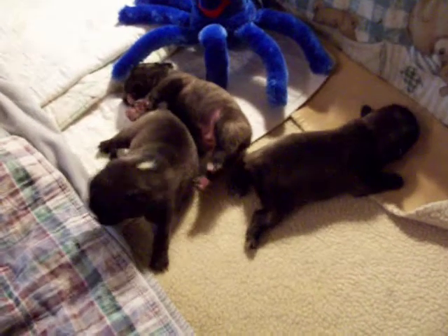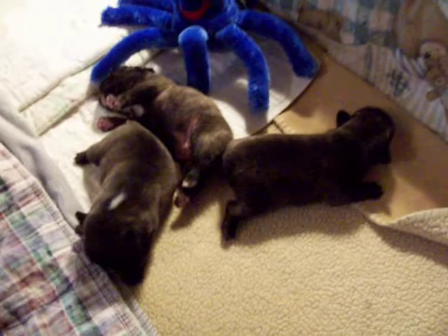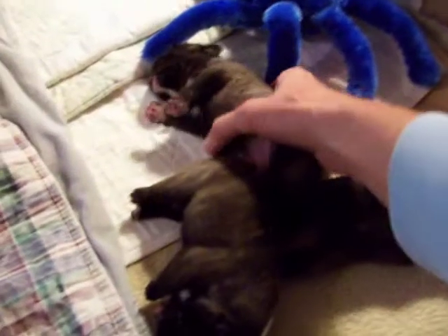Here are the puppies. They are 10 days old today. All nice, fat, and sassy. See if you can see their little faces.